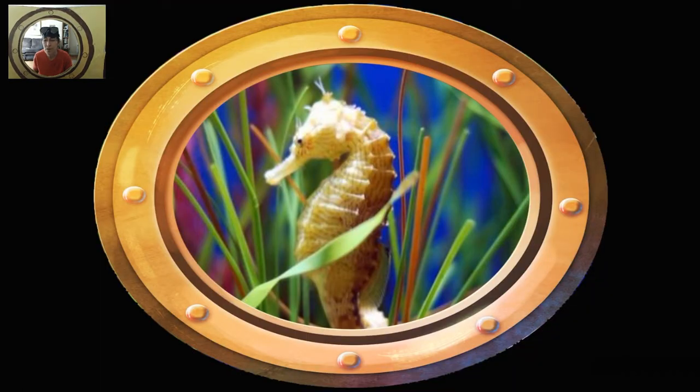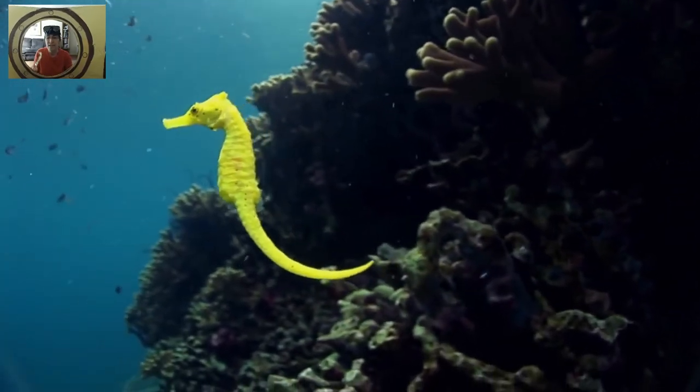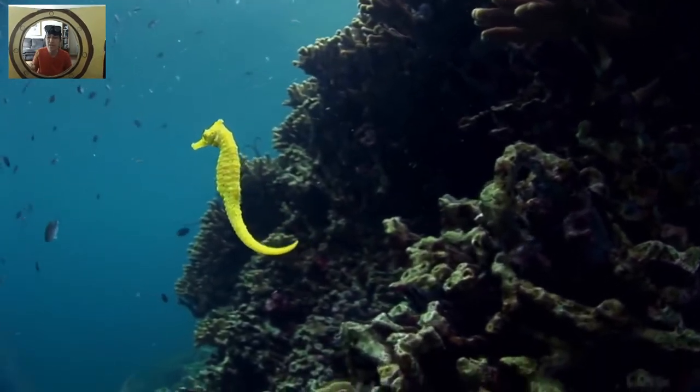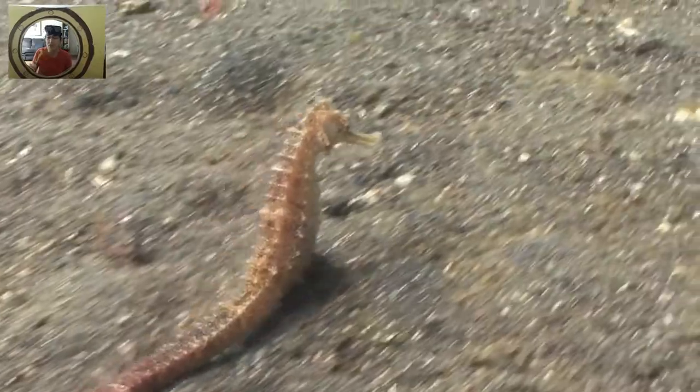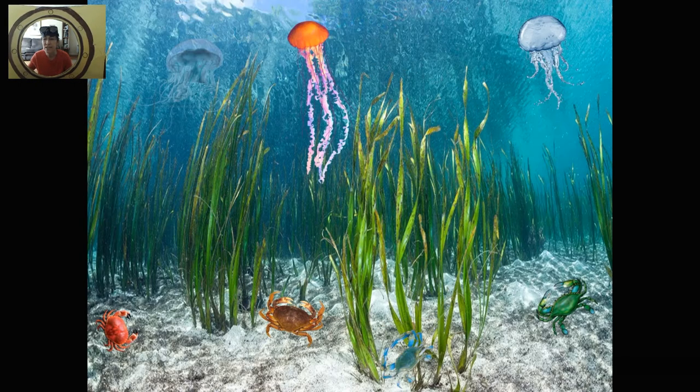What is on the bottom of the sea? There is a seahorse, there is a seahorse, there is a seahorse on the bottom of the sea. What is on the bottom of the sea? I see some jellyfish, I see some seaweed, and I see crabs.